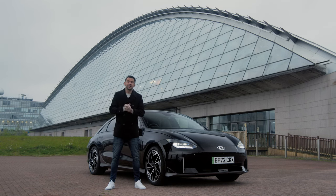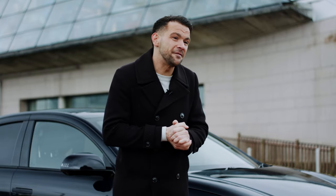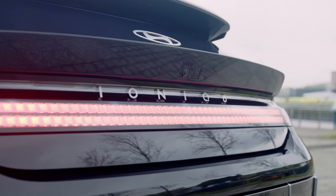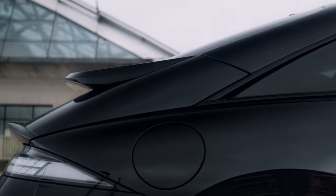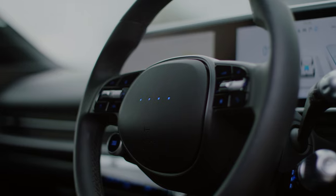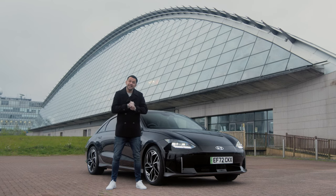This is the Hyundai IONIQ 6, an all-electric saloon that marks a new dawn for Hyundai and changes the game for EVs as a whole. Bucking the trend for large electric SUVs, it re-thinks the idea of how electric cars can look and how we drive them. That's why we're taking it on a trip from the heart of Glasgow all the way to the Scottish coast to find out how the IONIQ 6 is sleeker and smarter in every way.